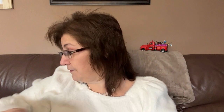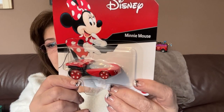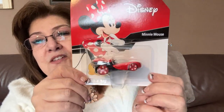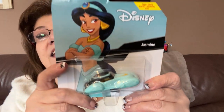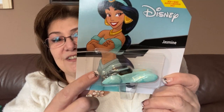I got two of these Hot Wheels Disney character cars — one is Disney Minnie Mouse and the other is Jasmine. They were about four or five dollars each. I won't open them; they'll just sit in my craft room as a collection. I thought they were so cute and a great little addition.